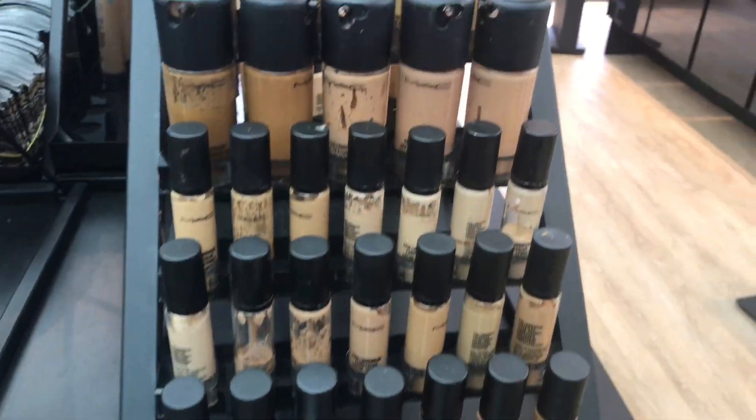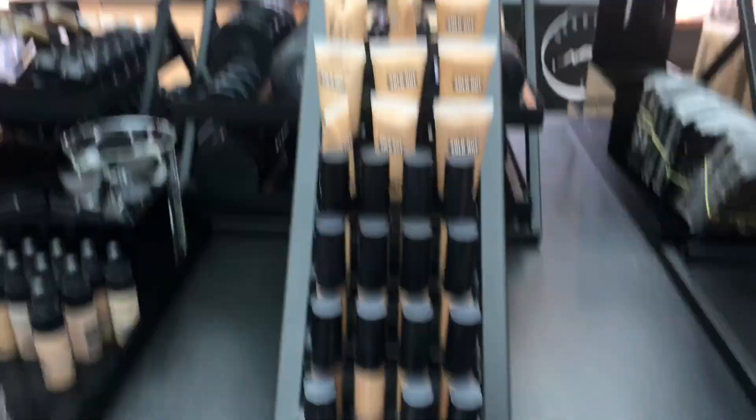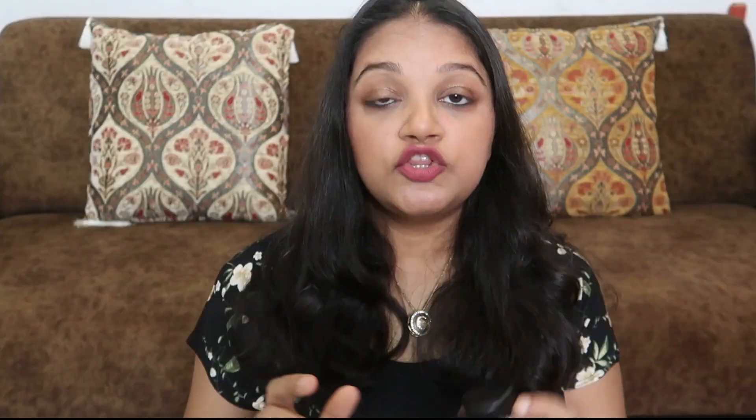A lot of people have told me that my products are fake, but they are not. I have also done a store visit video. In the description box, I will give you all the links to MAC's store tours and reviews so you can see them. I purchased this MAC gel liner from Kuwait at the original price with no sale.